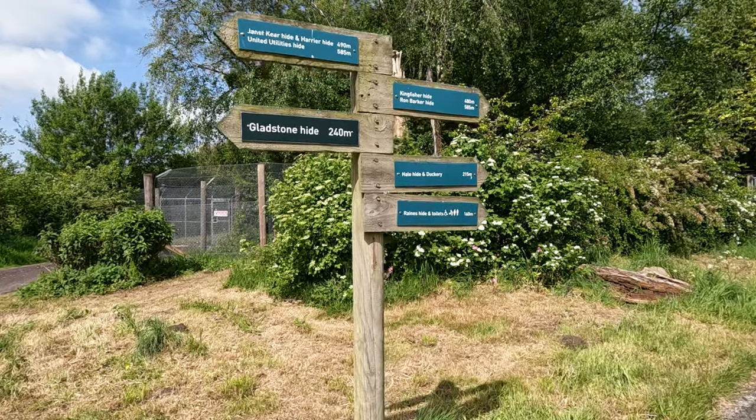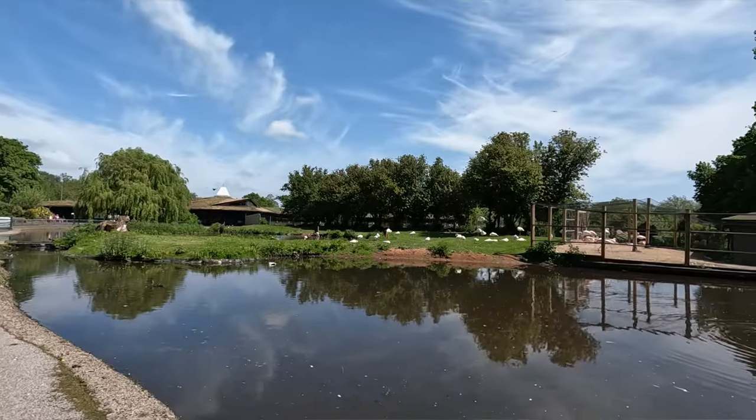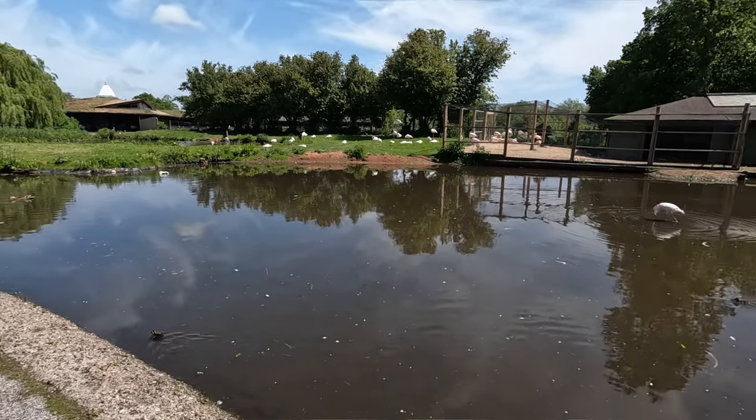Hello all, I'm Scott and welcome back to my photography channel. Today you're joining me at WWT Martin Mere. So what is Martin Mere? It's a Wildfowl and Wetlands Trust dedicated to preserving and protecting healthy wetlands. I should mention I'm not sponsored by the trust in any kind of shape or form, I just enjoy a good day out.